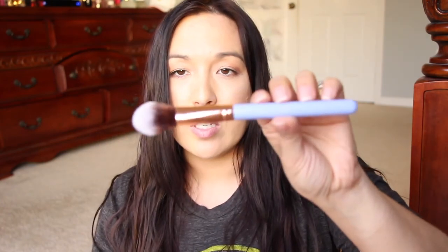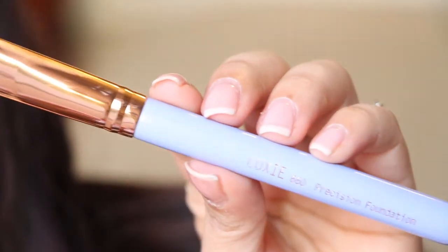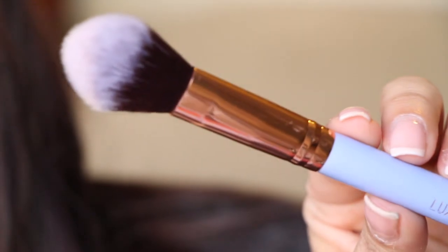The last thing in the bag is a brush from Luxie Beauty — a nice lavender-colored brush handle. This is a really pretty brush, very soft. All their brushes have been great. I've been getting brushes from them a lot lately and I really like this one. Overall, that was a really nice Ipsy bag as well.